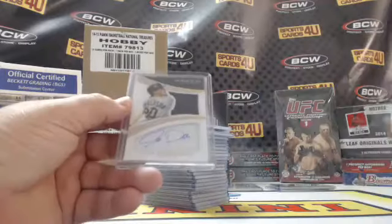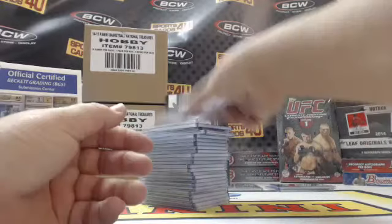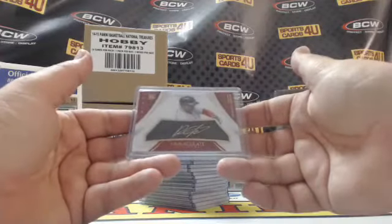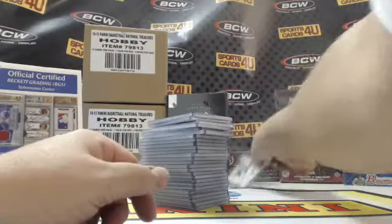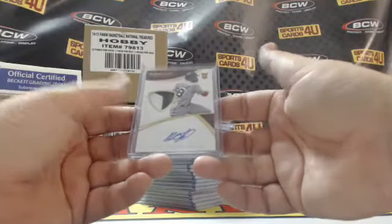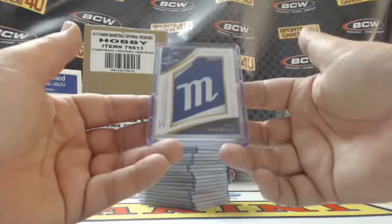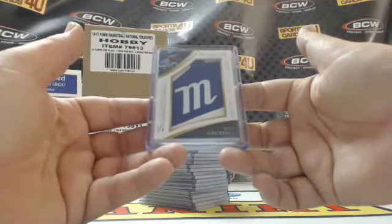Shadow box signatures — number 2/25 two-color patch autograph for the A's Josh Donaldson. Gold ink 2/25 Twins Miguel Sano. And 2/15 rookie gold ink Diamond Signatures for the Red Sox Rusney Castillo. Last autograph 2/99 rookie three-color patch Red Sox Rusney Castillo. And one of one for the Blue Jays — jumbo batting glove logo patch — Jose Bautista.